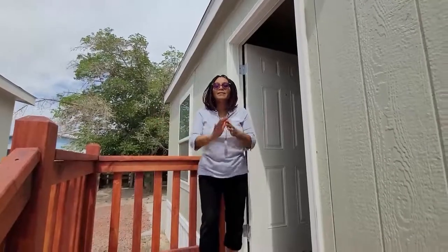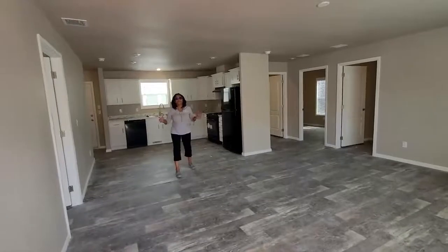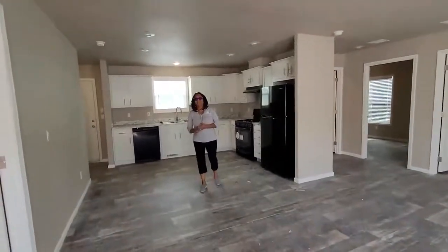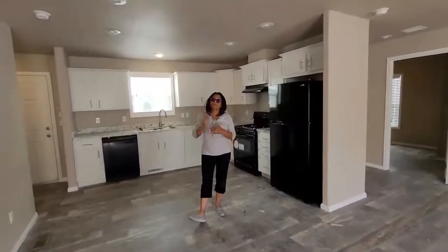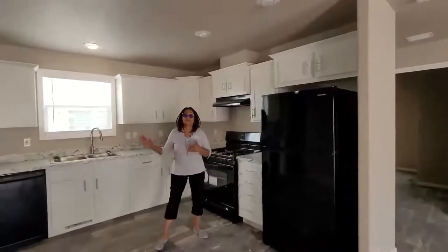This home is one of our most spacious models that we have right now, so come on out, let's take a look. This home has lots of cabinet space. Everything is fully upgraded, all the way from your countertops all the way to the lights. It comes with a refrigerator, gas stove, and even a dishwasher.